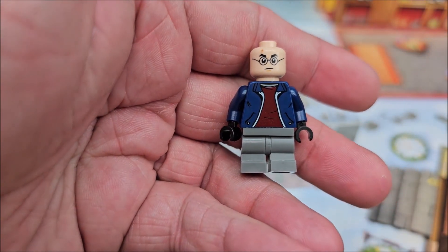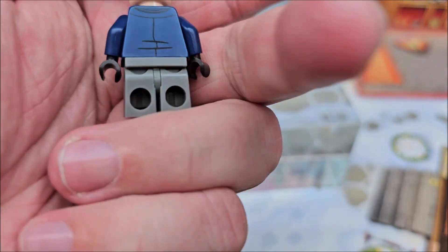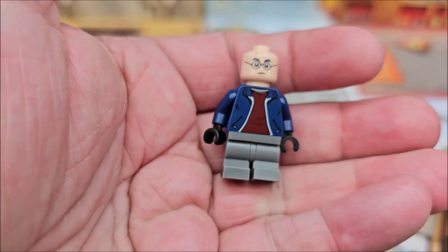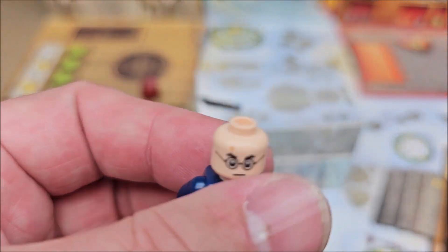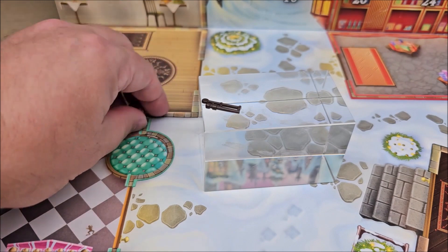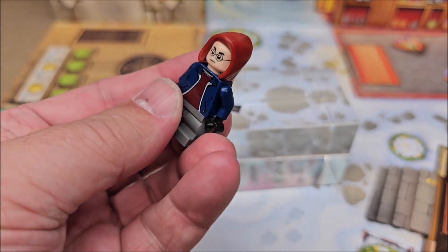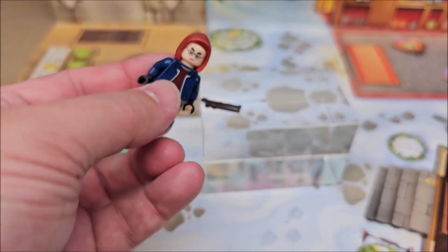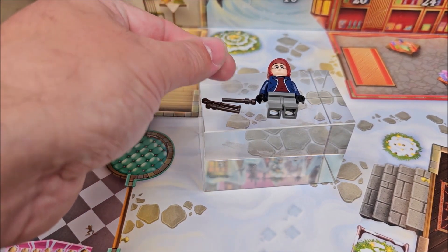His coat makes it look like he's in day wear — like he's hiding from everyone, trying to be incognito. He's not in his school uniform. Overall, if you look at the lightning bolt above his eye and his glasses, you can tell he's not a regular minifigure. Even with the little coat, you can tell he's someone special. He's absolutely displayable.